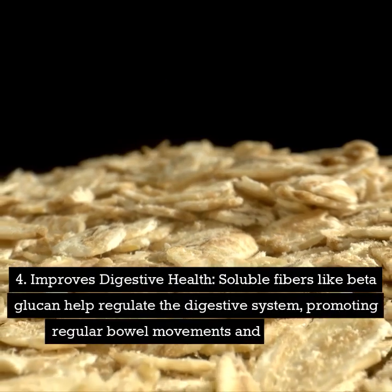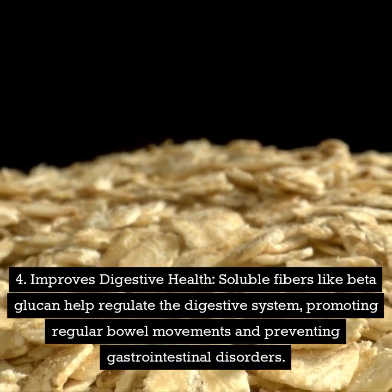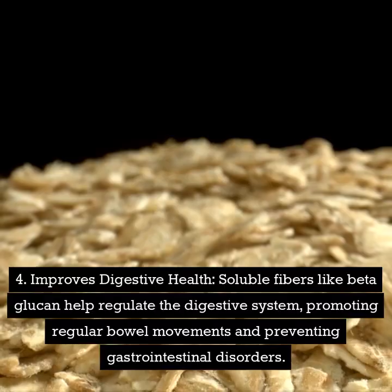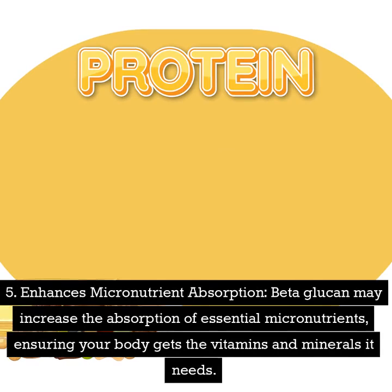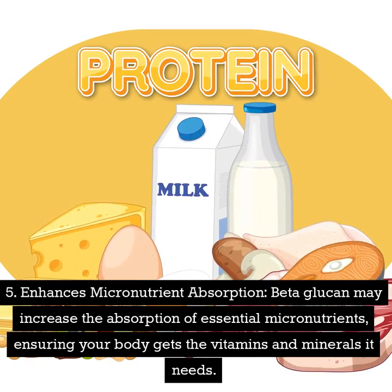Number four: improves digestive health. Soluble fibers like beta-glucan help regulate the digestive system, promoting regular bowel movements and preventing gastrointestinal disorders. Number five: enhances micronutrient absorption. Beta-glucan may increase the absorption of essential micronutrients, ensuring your body gets the vitamins and minerals it needs.